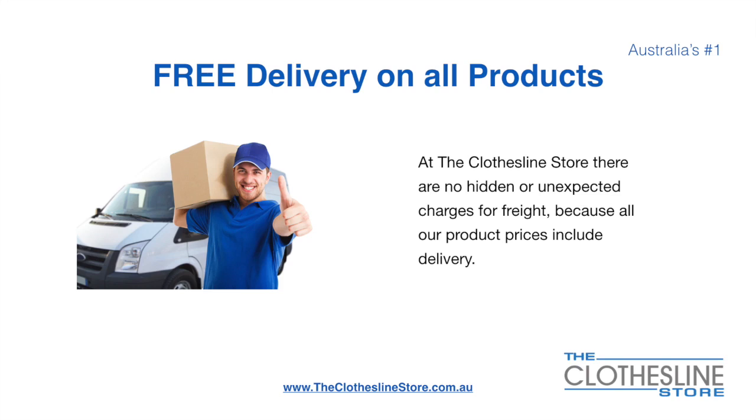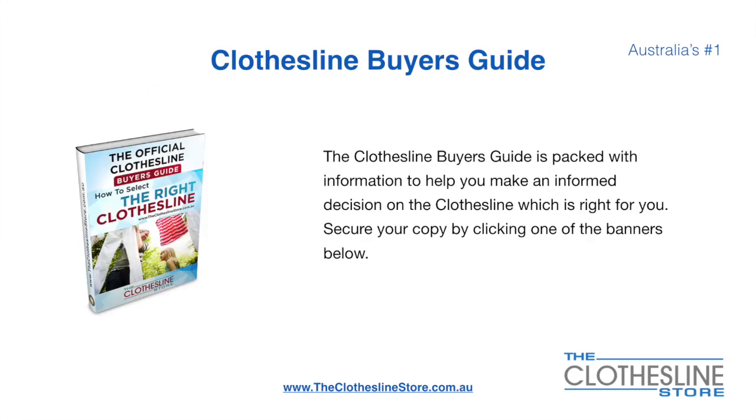There is free delivery on all products. At the Clothesline Store there are no hidden fees or unexpected charges for freight, because all our products include delivery. If you are not sure what product to buy, the Clothesline Buyer's Guide is jam packed with information to help you make an informed decision on the clothesline that is right for you. You can secure your copy by clicking any one of the banners on the Clothesline Store.